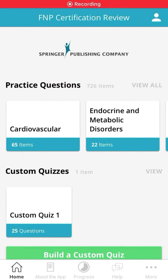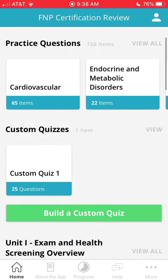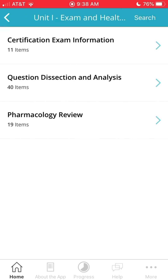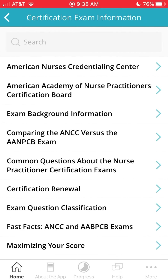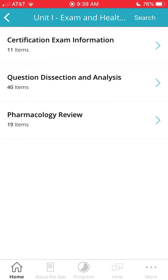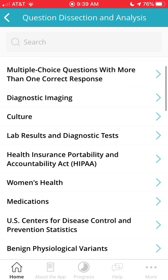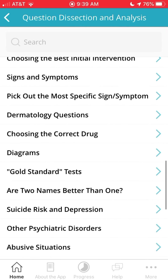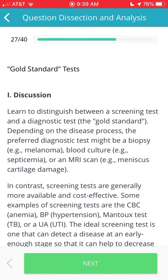Here's another app for you guys — this is the FMP certification review app. This app came in handy for me during my P's rotation, and overall I might use this one once I graduate and I'm ready to take my boards. It has a lot of information, it's helpful, it's pretty simplified, and it's easy to navigate and use.